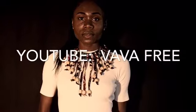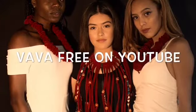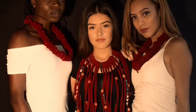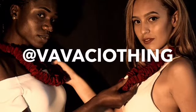One last thing — do not forget to subscribe to the Vava YouTube channel. It's Vava Free on YouTube, and Vava Clothing on Facebook, Instagram, as well as Twitter. So like us on Facebook, follow us on Twitter and Instagram, and subscribe to the Vava YouTube channel.